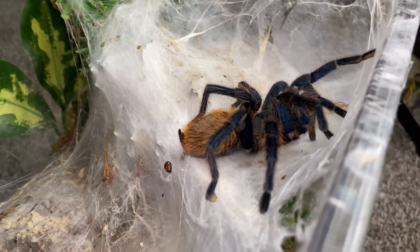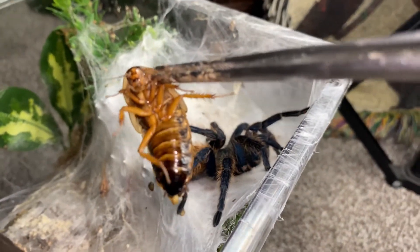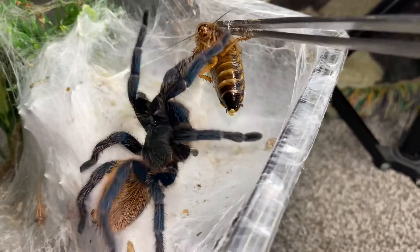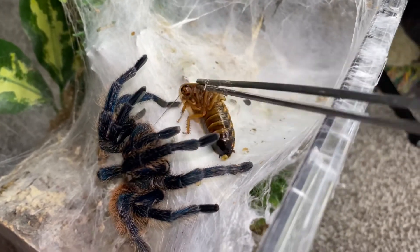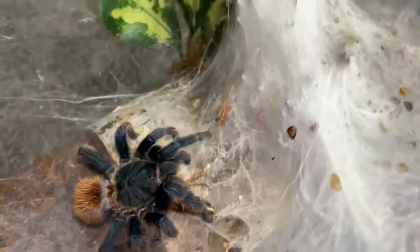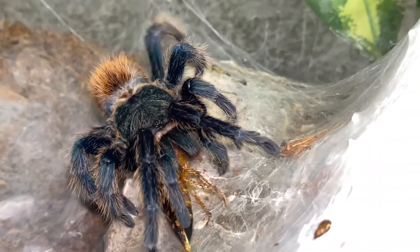And here we have Blue Velvet, my GBB, or Green Bottle Blue, or the Chromatopelma cyaneopubescens. And here we have a Dubia roach — I just got a colony. I don't want to use too many, but I wanted to introduce one of my new Dubia colonies, so we're going to see how she likes them. Whoa buddy! You want it? You went crazy at it — there we go! Whoa! Intense. Yeah, you like that.